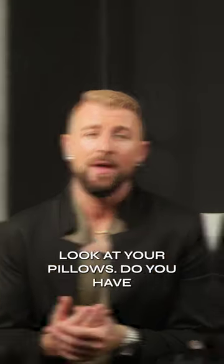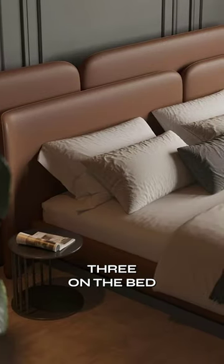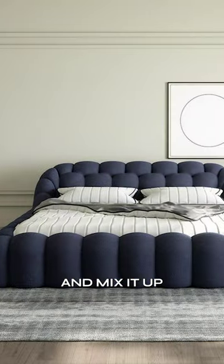Introduce texture and embrace it in your bedroom. Look at your pillows — do you have three on the bed to really allow you to have more depth and mix it up with layering?